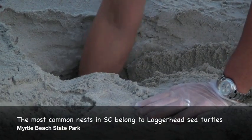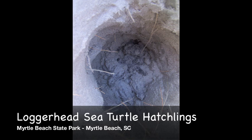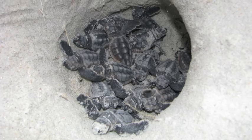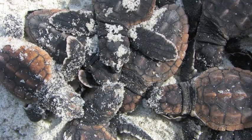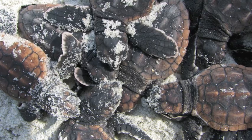We're going to do a sea turtle nest inventory, and what that means is the nest hatched three nights ago. It actually hatched on a Thursday night, and so it's now Monday. We are now going to dig it up and find out how successful the nest was. We hope to find lots of empty eggshells. We'll probably find a few dead eggs that died early in development. We might find some dead babies in there. We also might find some live hatchlings that weren't strong enough to make it out with the rest of the group.